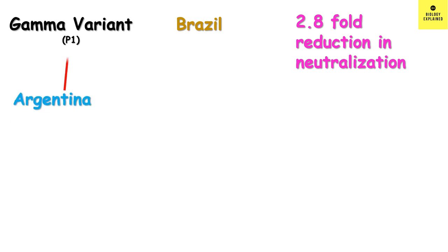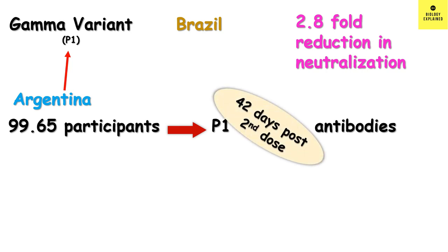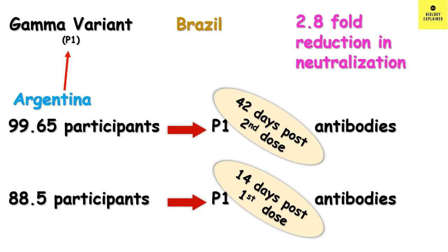In Argentina, where the P1 variant — that is the gamma variant — was dominant, it was found that 99.65% of participants developed specific antibodies against this P1 variant 42 days after the second dose, and 88.5% of participants developed P1-specific antibodies 14 days after the first dose.